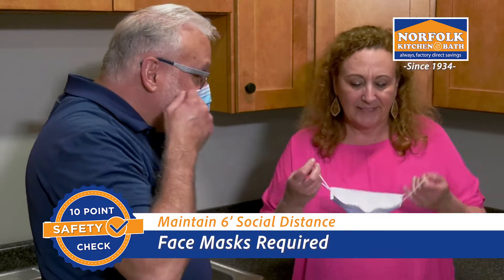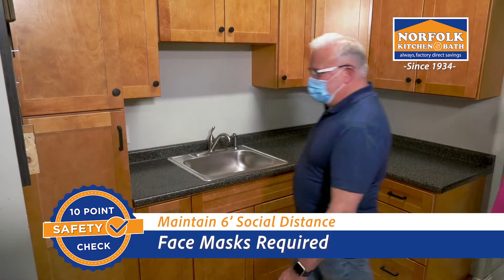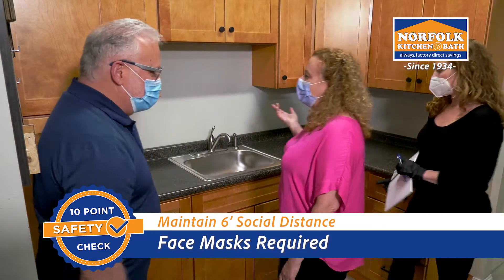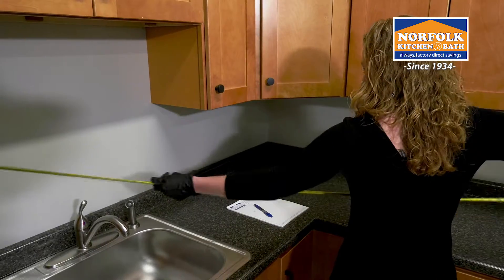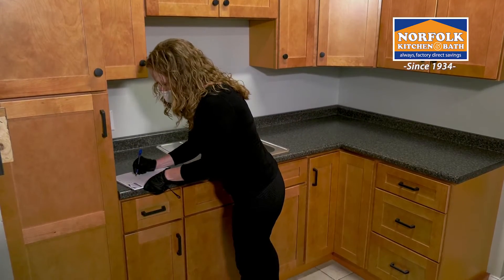During the appointment, our staff will maintain social distance and wear the appropriate personal protective equipment. We ask that you wear a mask as well. With your help, the visit will be quick and efficient, giving our team all the information we need for your project.